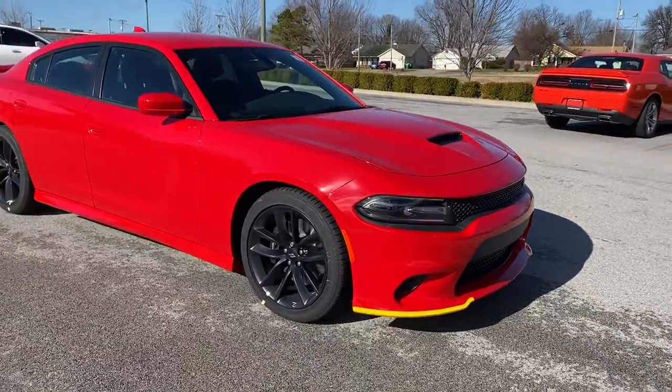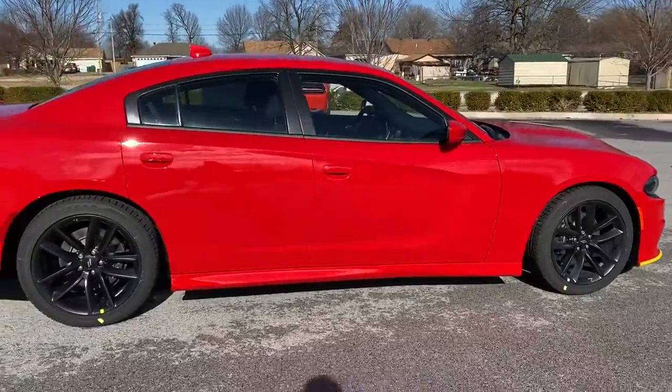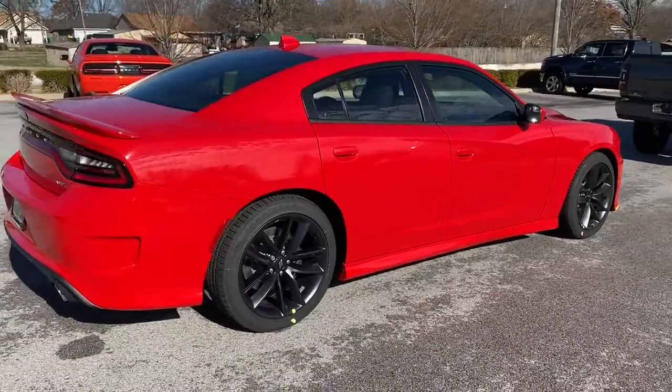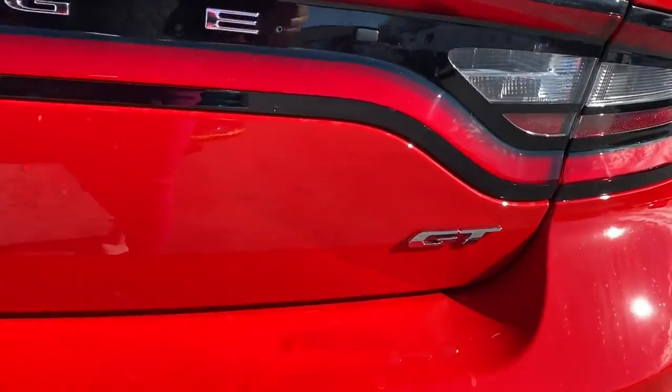Enjoy the view of this 2021 Dodge Charger. The Dodge Charger: the powerful high-performance muscle car with four-door convenience, technology that keeps you safe and connected, and surprising fuel efficiency.